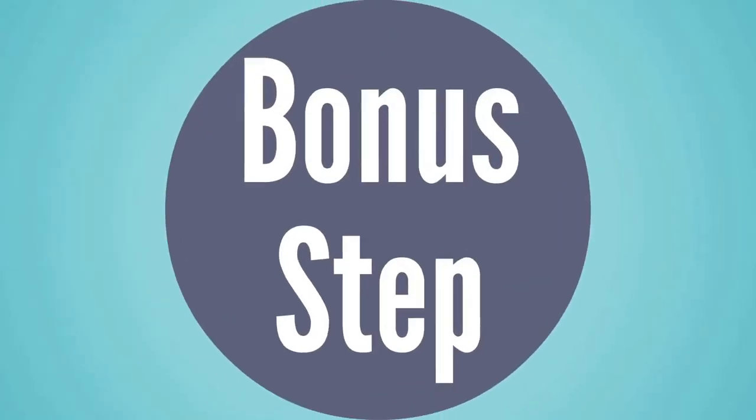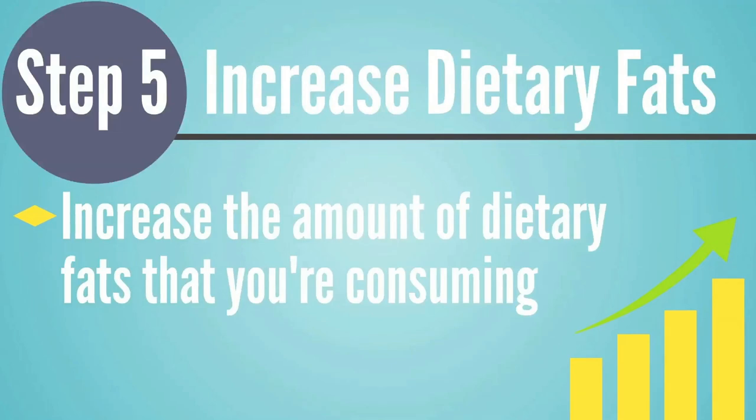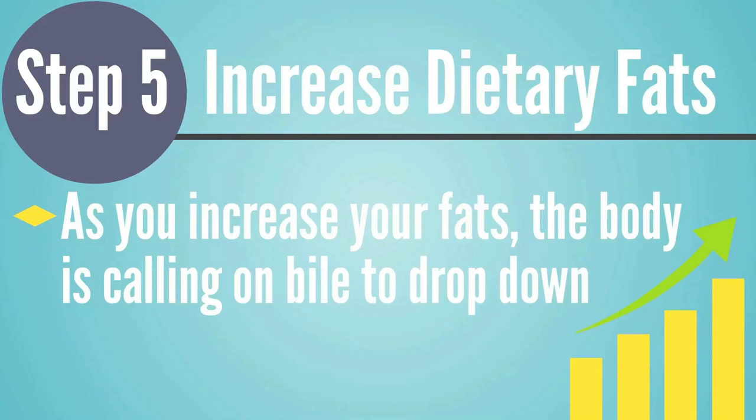Now let's talk about a bonus step: consume more fats. You can help the client increase the amount of dietary fats they're consuming, but I wouldn't start with this with most clients. If a client is already showing signs of poor bile flow — nausea, acne, or other issues — increasing dietary fats could magnify those problems by putting more undigested fats into the body. It's better to take some of the other steps first to get things moving, and then once you see improvement, have the client increase their dietary fats to speed up the whole process.